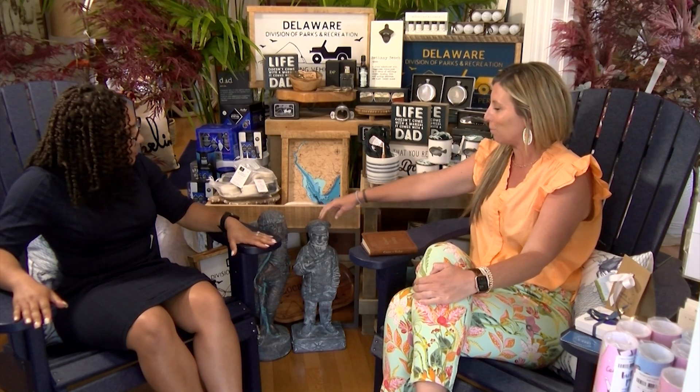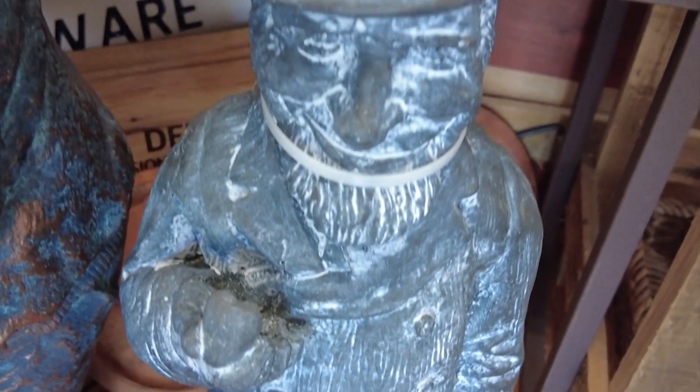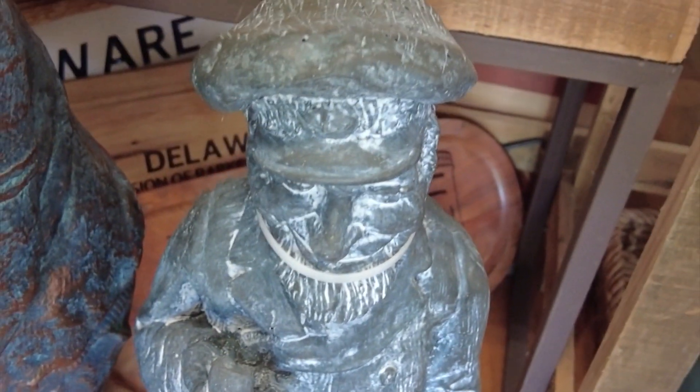Some of the other cool stuff we have — we have a whole statuary barn outside. The boys actually chose these two because we have a lot of golfers and a lot of military statues. They really liked this sailor guy and thought that would be perfect for Father's Day, but we have some really cool stuff out there.